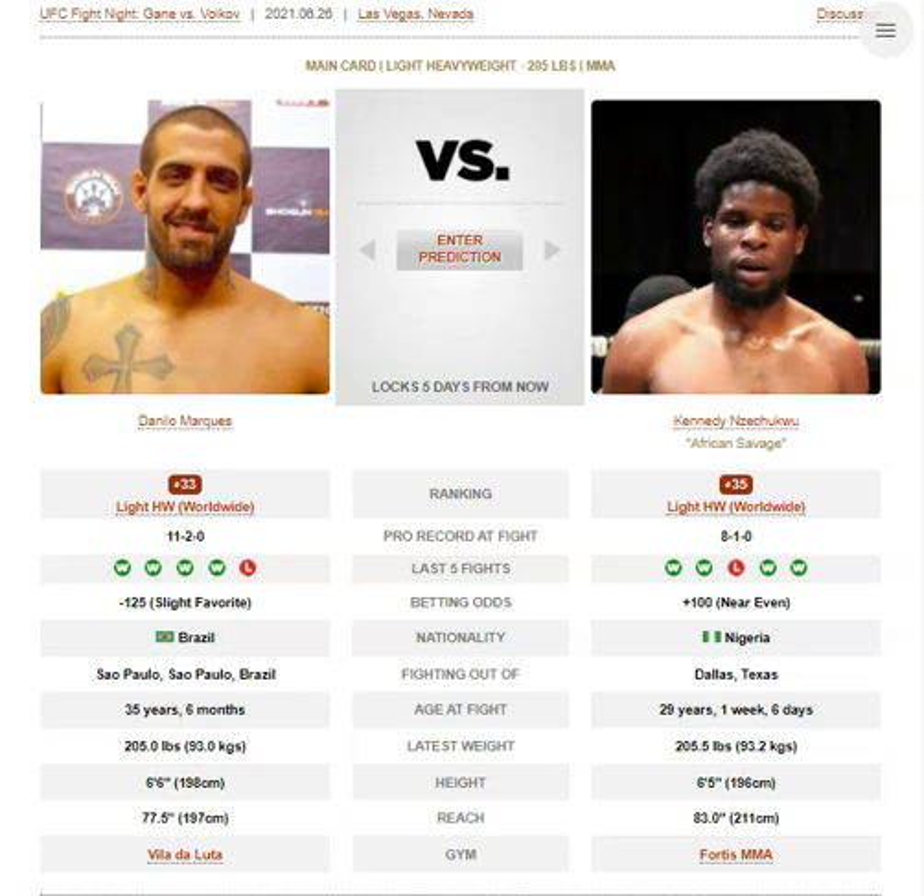Throw uppercuts — he's constantly looking for takedown entries, so start spamming them because he's going to fall into them. He needs to get the fight to the mat, so make sure you don't let him get those entries. High kicks are also an option — grapplers generally have to defend them or they'll just eat them. They can't really shoot underneath a high kick without timing it to perfection, and I don't believe Marquez has the agility to time that.